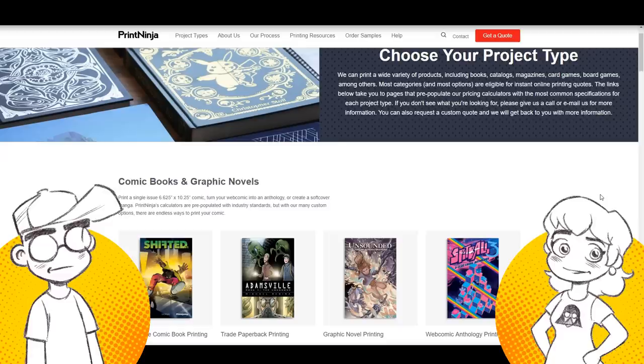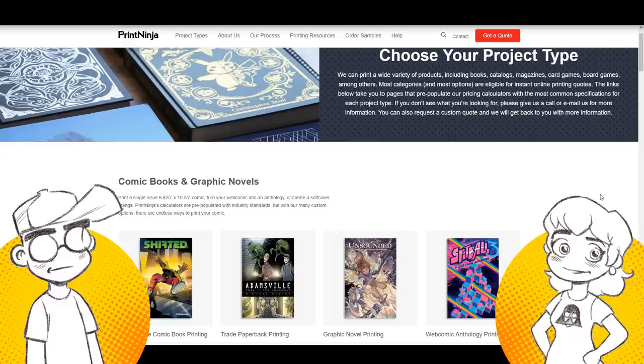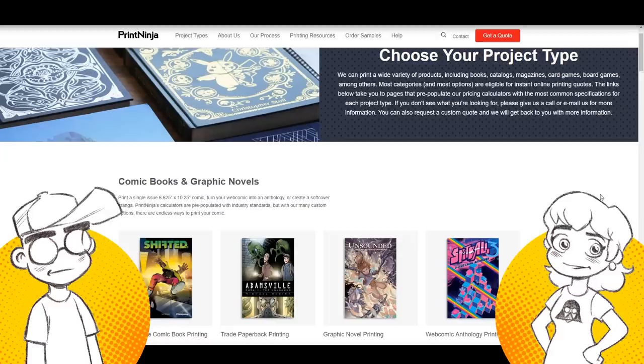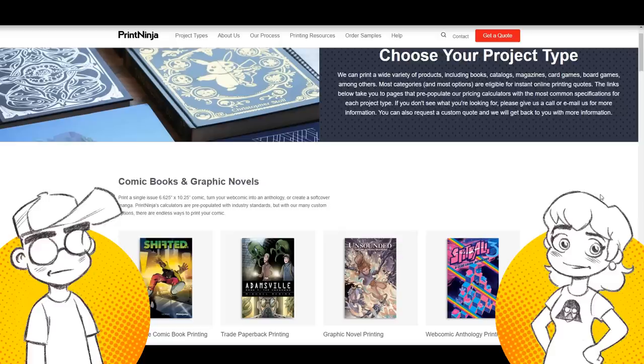I contacted Print Ninja back in 2011 and said, hey, we want to get this book printed. We like the overseas printing because it's cheaper, but we can't really deal with all the import/export stuff. I see you guys do catalogs and anime con brochures — can you do comic books, graphic novels? They'd never done it. To the best of my knowledge, the first Shadowbinders graphic novel was the very first comic book project they printed. We had to walk them through all the specs because Neon used to work in pre-press, so he knew what to ask for.